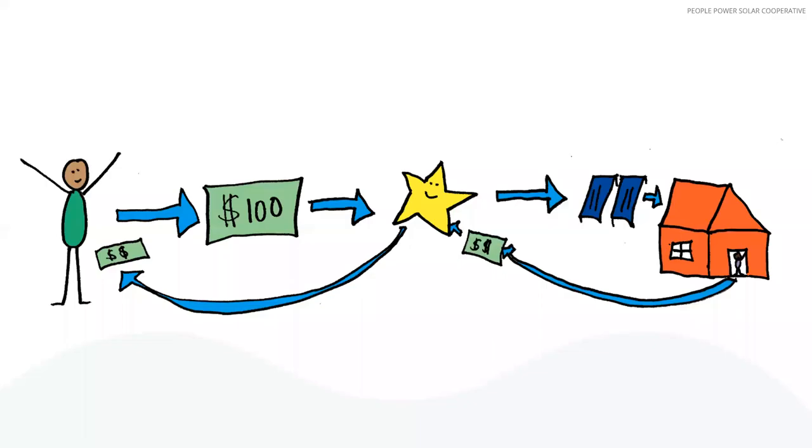Welcome to People Power's webpage. This video is to briefly explain how People Power uses membership share money in our Commons model. It's important to recognize that the Commons model is only one of the many models within the People Power Solar Cooperative.